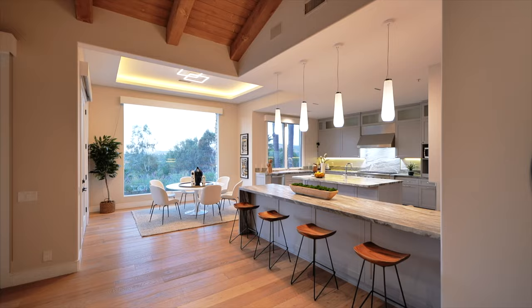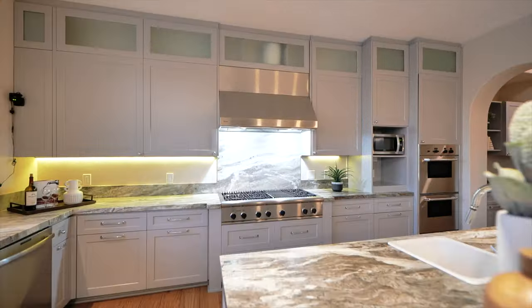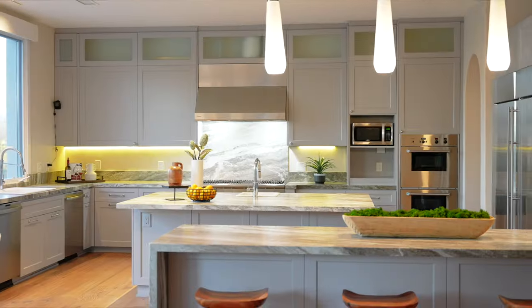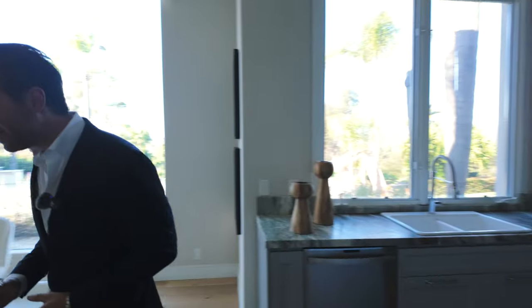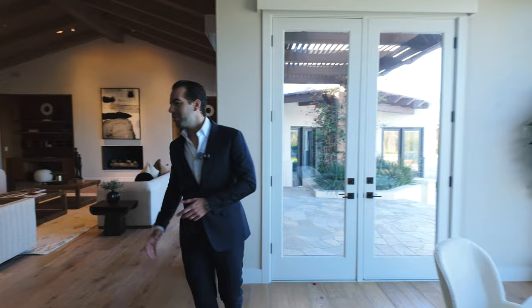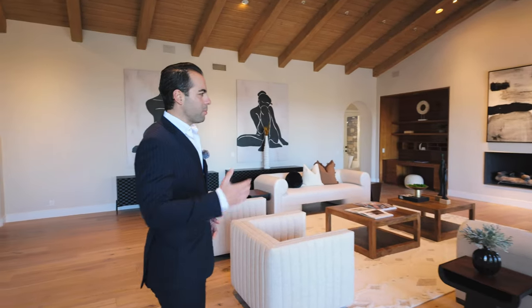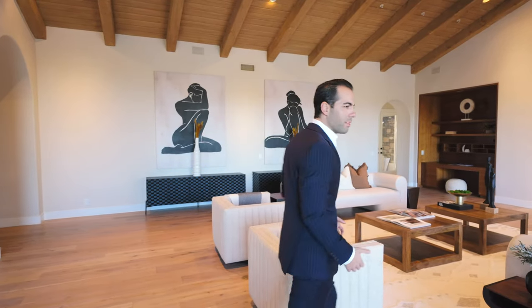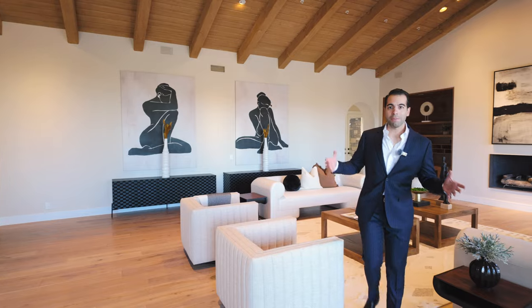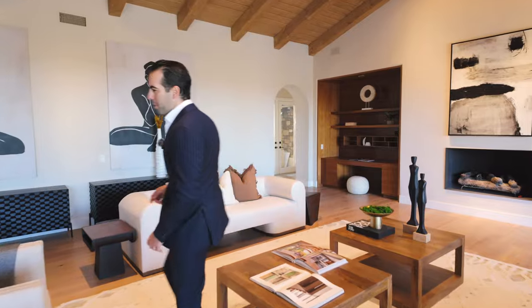You have a Monogram double fridge and a Thermador stovetop — really high-end appliances. The white oak floors with the mixture of earth tone colors in this property — I can already envision a family living here, spending Christmas and New Year's, and really just growing. You have a lot of room to grow in this property.